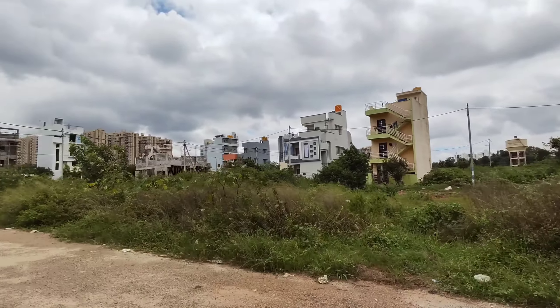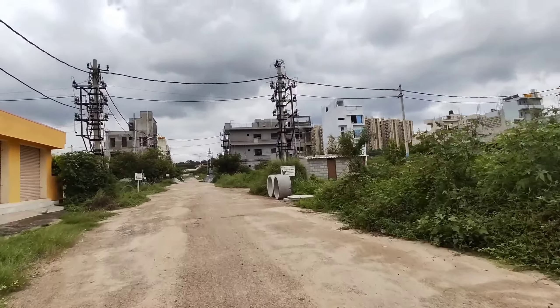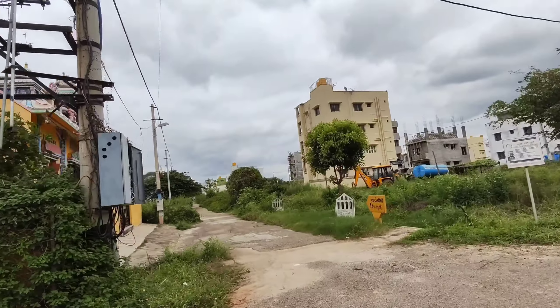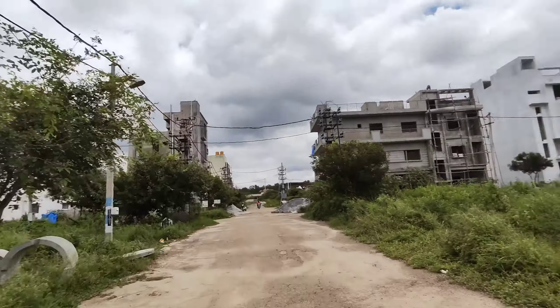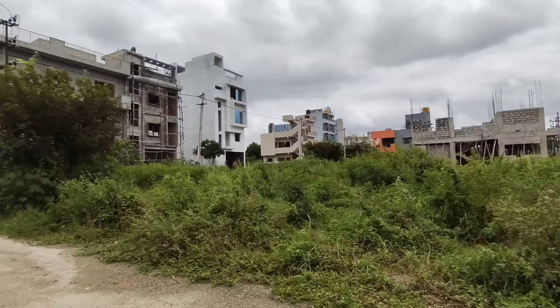So there are many houses already constructed, you can see. Many are under construction and it is a very good, fast developing layout because it is a BDA approved layout with very good documentation. You can see this side, this side — everywhere constructions are ongoing.